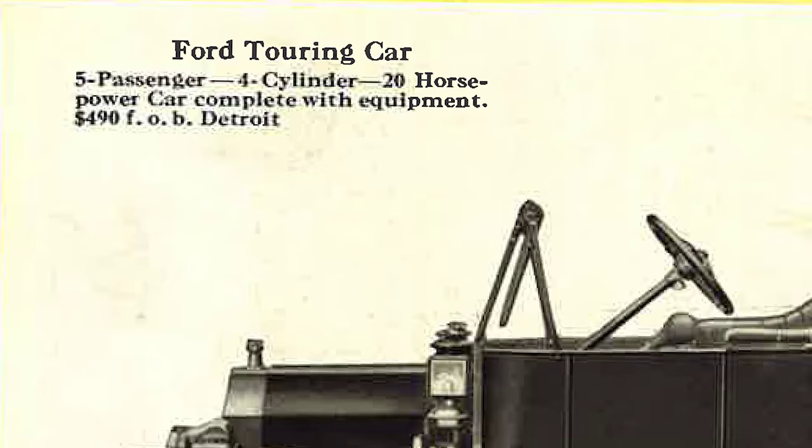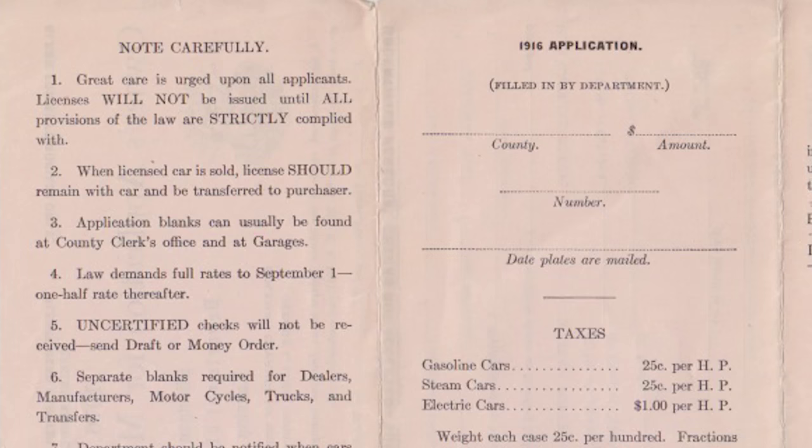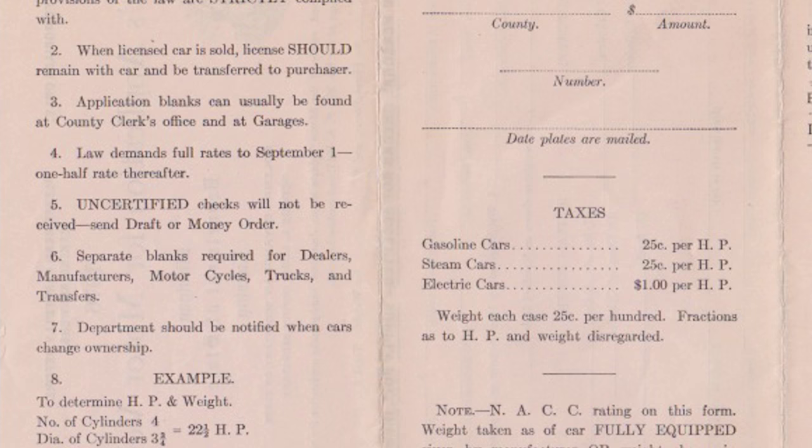Understanding that unbroken chain of ownership from the beginning. Are there photographs with the car? Are there paperwork, manuals? People used to be so diligent about keeping their service records alive with cars — they felt they were stewarding the vehicle very differently through the decades.